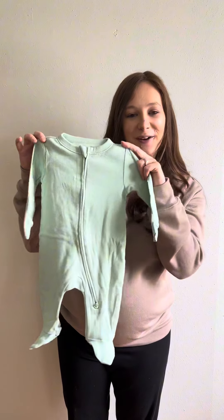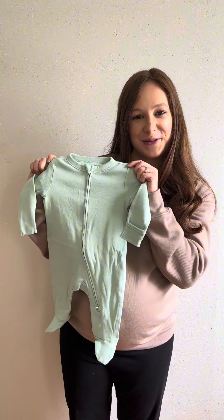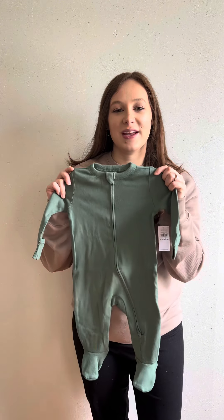I got this cute little footie onesie and this comes in a pack of three. Here's the first one — got this sky blue color and this cute cream color. This is the three to six month size.